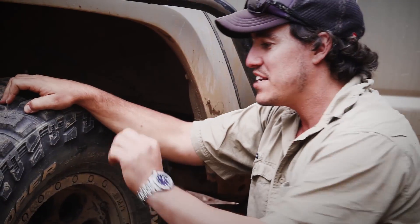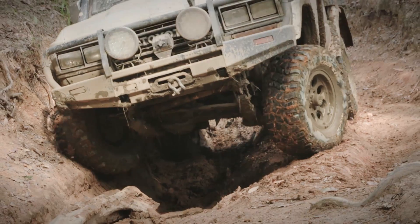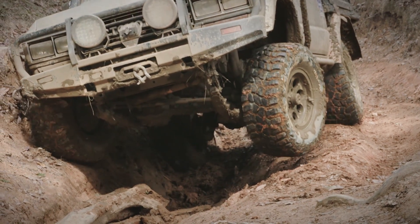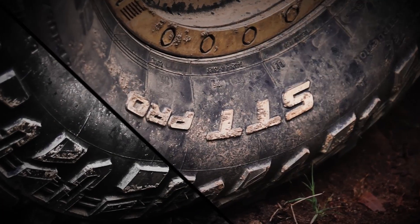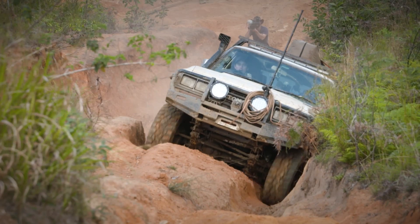In particular, it's these side biters here on the sidewall of the tyre that are way more aggressive than any other tyre I've ever driven on. What these do, of course, is like another form of tread on the sidewall, which is going to help, especially in big ruts, to drive you through.